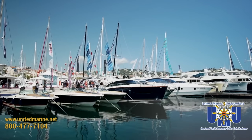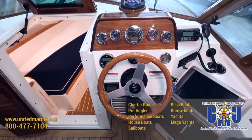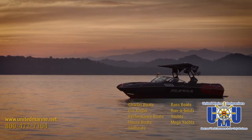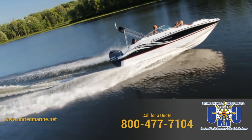Boat insurance at United Marine Underwriters. We're simply the best at what we do — just boat insurance. We offer comprehensive insurance coverage for all your boating needs. Boat insurance quotes on your screen in 90 seconds. United Marine Underwriters.